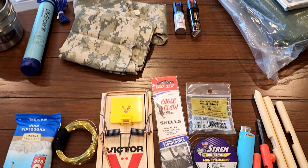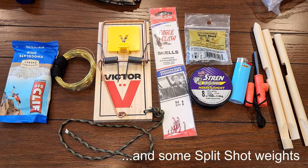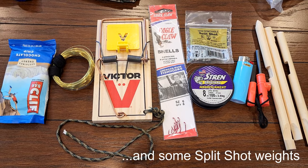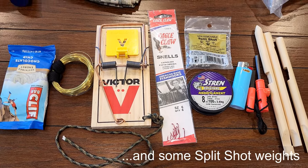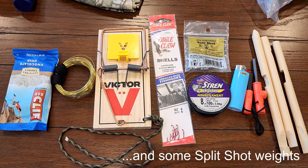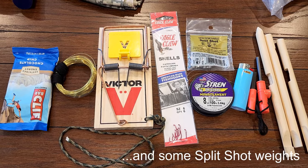I'm including a Clif bar, snare wire, a rat trap, fishing line and hooks, a Bic lighter and fire starter, and three dowels pre-cut for a deadfall trap. You can also print out the diagram my wife made and put it in your bug-out bag just in case your pre-made sticks break. Total cost for this category is about $34.